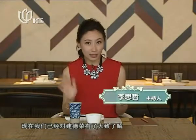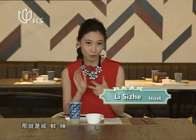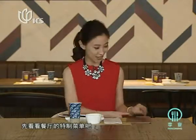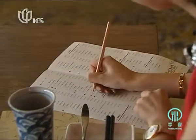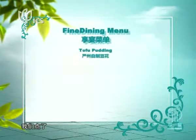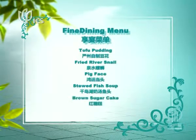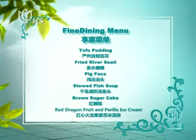So we've already got a basic idea of what Jende cuisine is going to be — quite salty, umami, and spicy. But how will every single dish be? We'll take a look at their special design menu. For an authentic Jende experience, we ordered tofu pudding, fried river snail, pig face, stewed fish soup, brown sugar cake, dragon fruit, and Perilla ice cream.